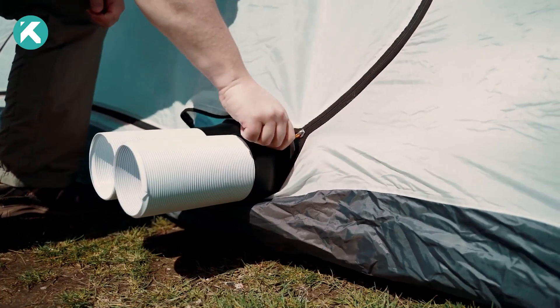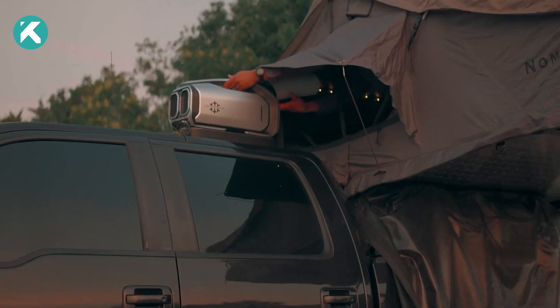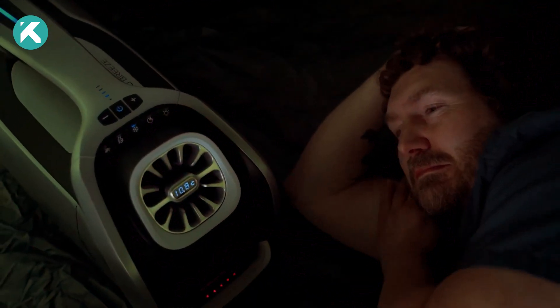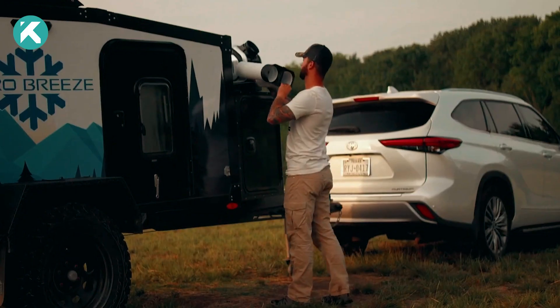Whether you're in a tent, camper, or motorhome, this air conditioner has you covered. Sporting convenient handles for easy transport and a remote control for effortless use, its noise level hovers around 52 decibels, akin to rain or a hushed conversation. A set complete with a battery comes at a price of $1,500.